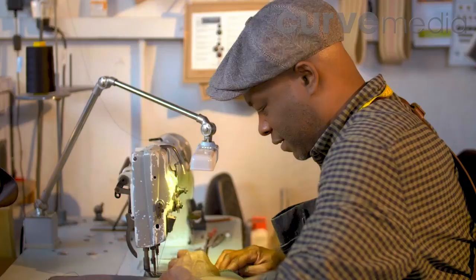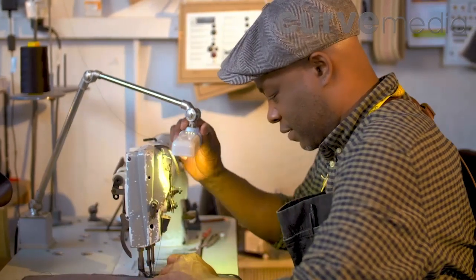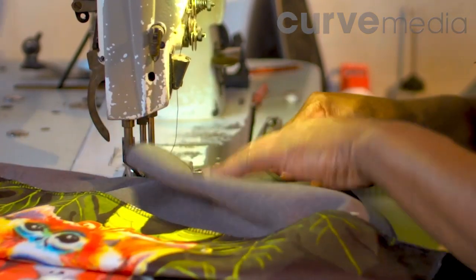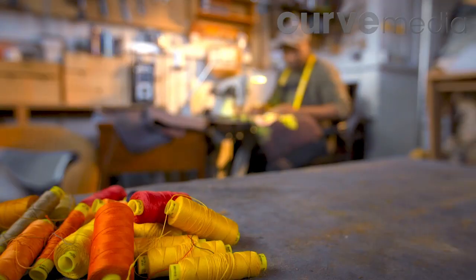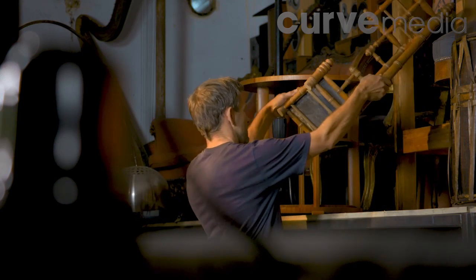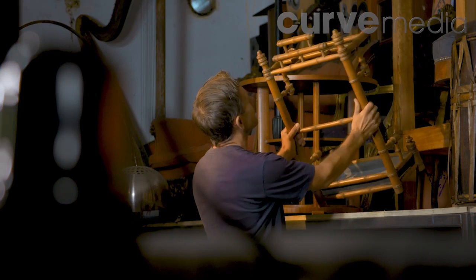In East London, upholsterer Ray Clark draws on his fashion training to create colourful and bespoke seating for a range of clients. Today he's going to Essex to meet dealer Saxon Durant, who's invited Ray to his showroom to discuss a potential project.